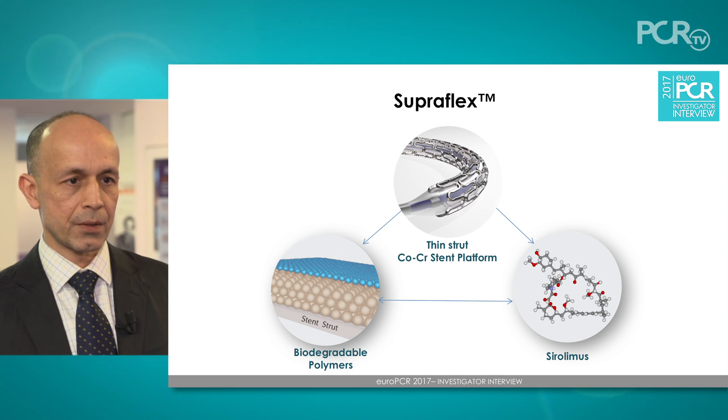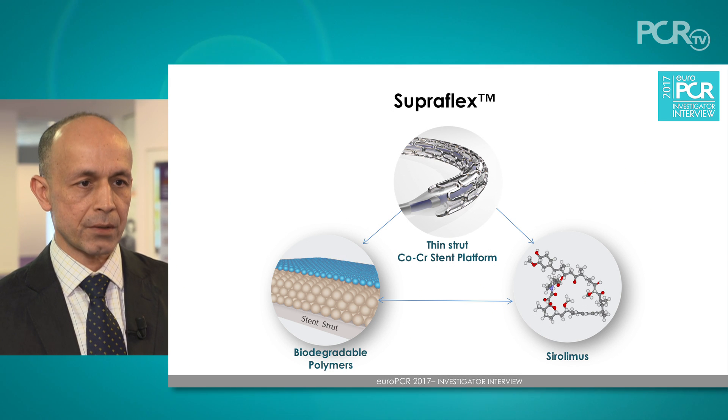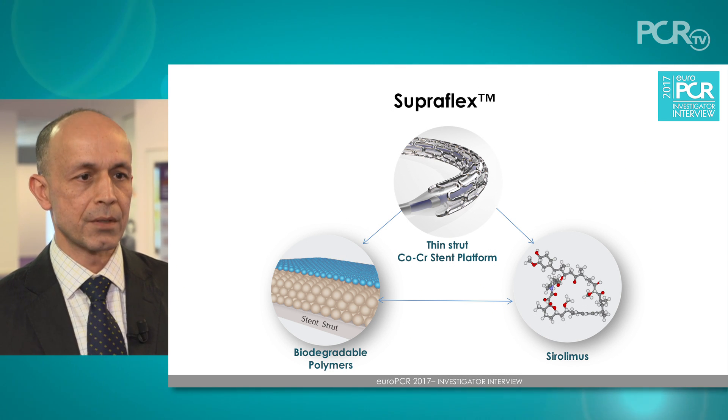The Supraflex is a modern stainless steel stent. It's a drug-eluting stent that is flexible and desirable, and as stated, it is safe in the studies that have been shown and highly effective in the majority of studies conducted in India.